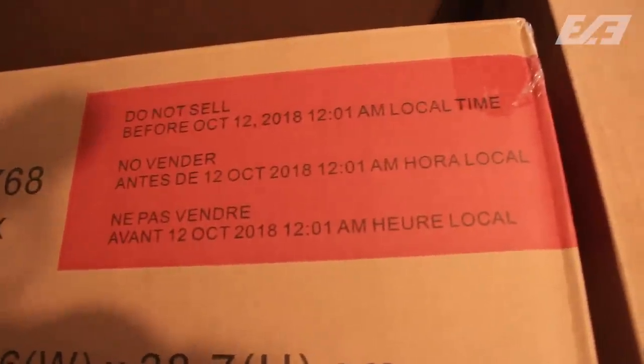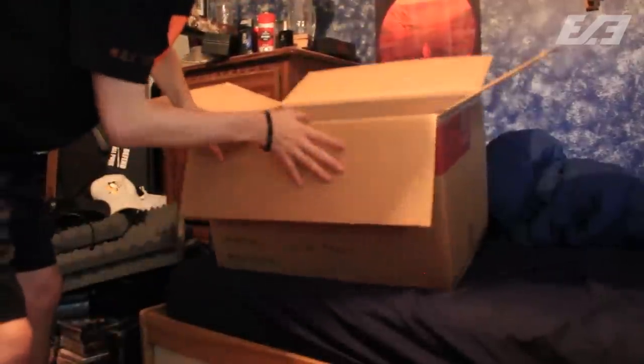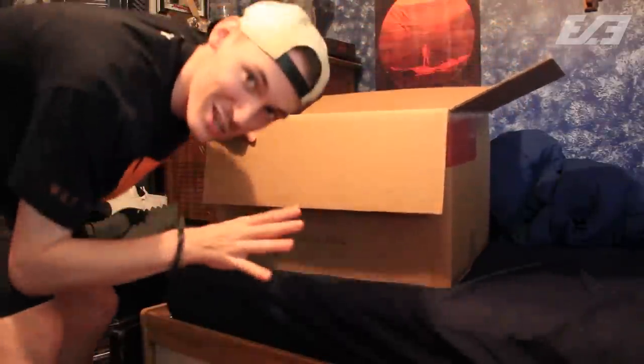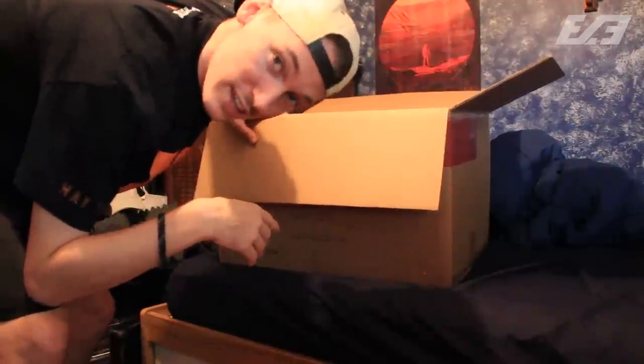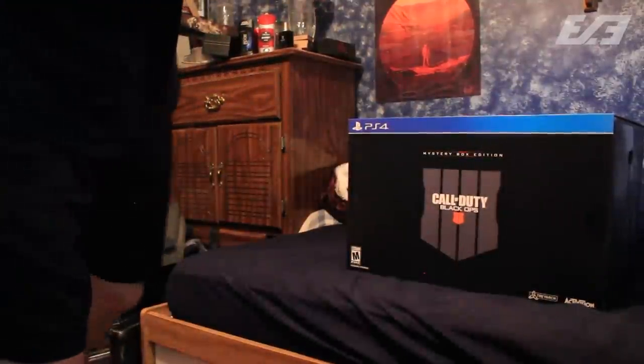Right there you can see it: 'Do not sell before October 12, 2018, 12:01 local time.' So unfortunately the delay in my shipment was literally just due to a street date — understandable. They were actually really good with this packaging; it looks like there's not a single scratch of damage on this. Thank you Amazon for taking care of my packages. And here we have it — boxes on boxes on boxes.